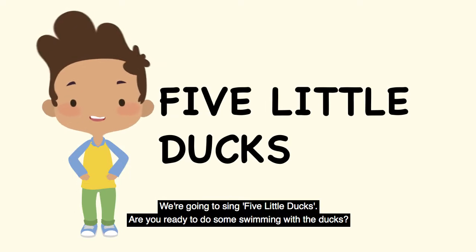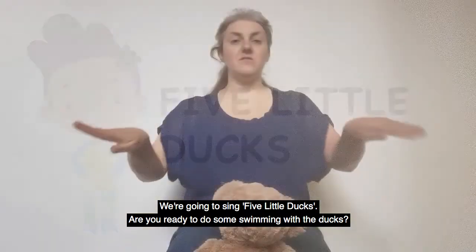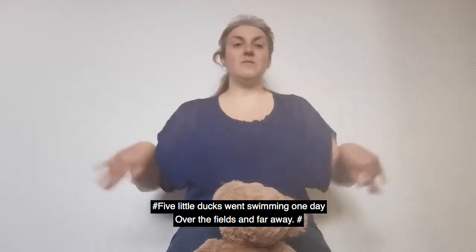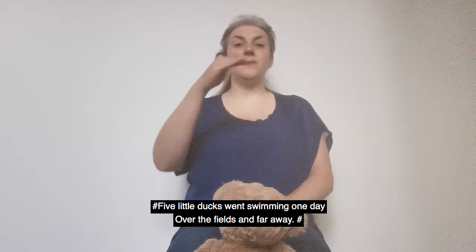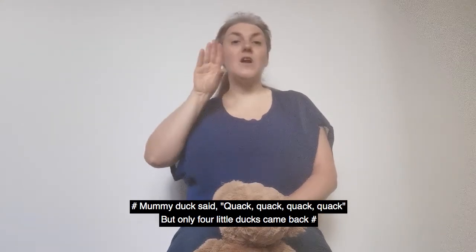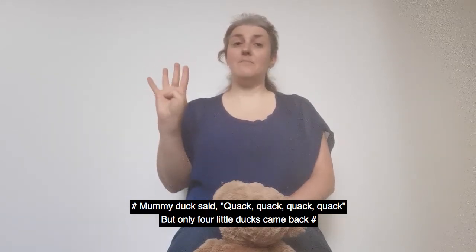We're going to sing Five Little Ducks. Are you ready to do some swimming with the ducks? Five little ducks went swimming one day, over the fields and far away. Mummy Duck called quack, quack, quack, quack. But only four little ducks came back.